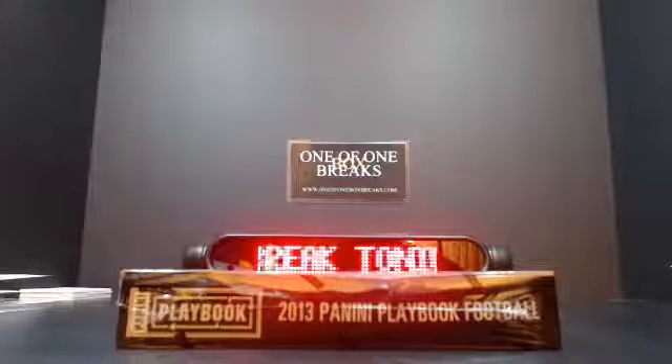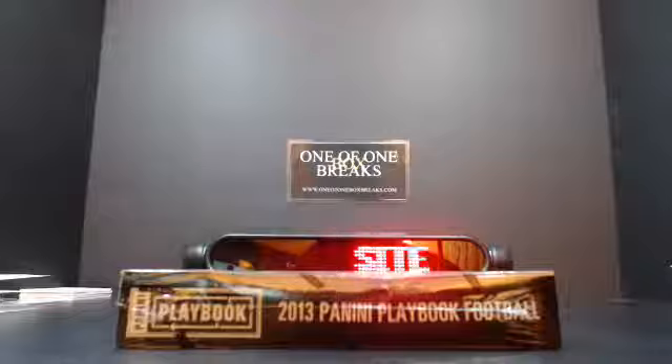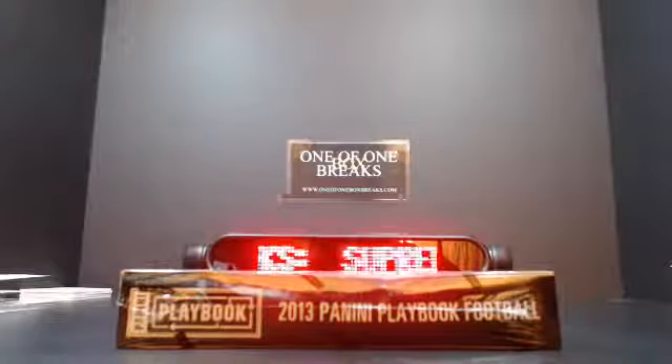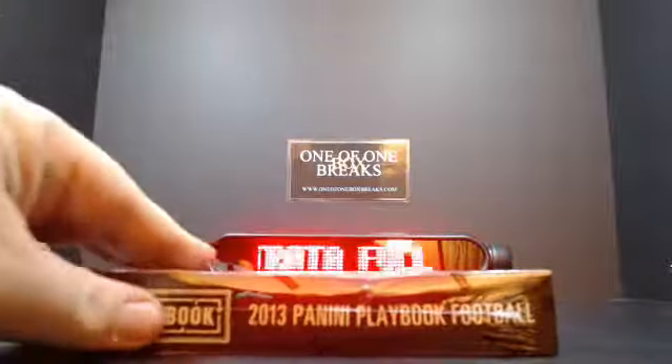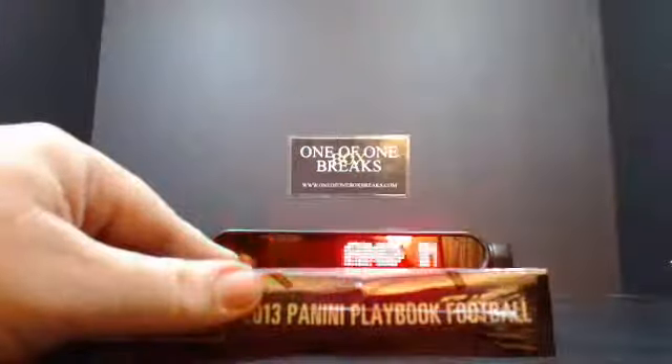Thanks for joining tonight guys. 101boxbreaks.com, doing a personal break here of 2013 Panini Playbook Football for Trout Slayer JMS. Here you go bud, good luck to you. Thank you to everybody who's joined us tonight.